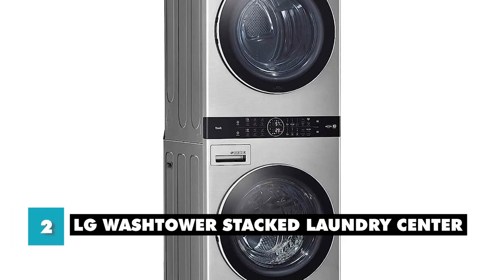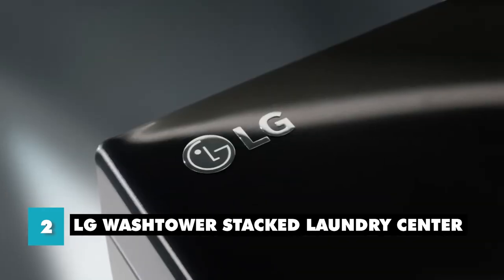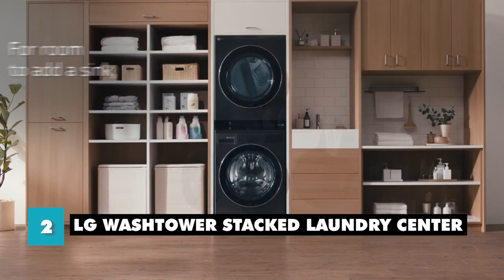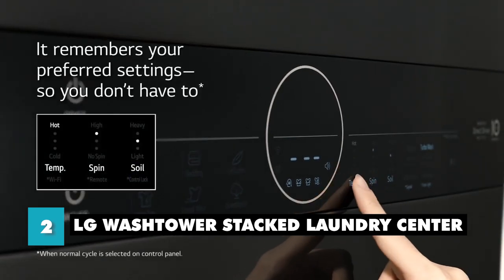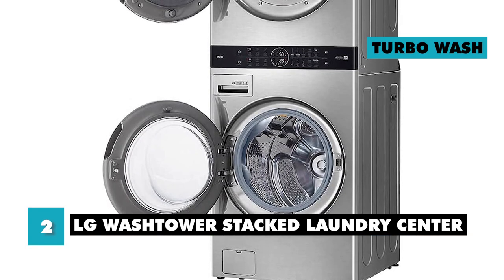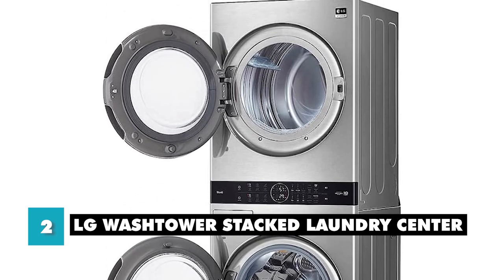At number 2, we have the LG Wash Tower Stacked Laundry Center. This is a space-saving solution that combines a washer and dryer into one compact unit. It has a 4.5 cubic feet washer and a 7.4 cubic feet dryer, allowing you to wash and dry a large load of laundry at once. Its sleek design and modern look will blend seamlessly into any home decor, and its compact size allows it to easily fit into tight spaces. One of the standout features of the LG Wash Tower is its advanced technology — it has a mobile app that allows you to remotely control and monitor your laundry from your smartphone. It has Turbo Wash and Turbo Steam technology that reduces wash and dry times, saving you time and energy. It also has a low decibel motor that reduces noise and vibration.